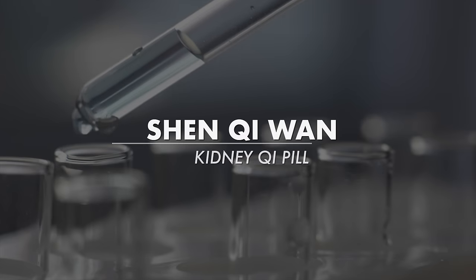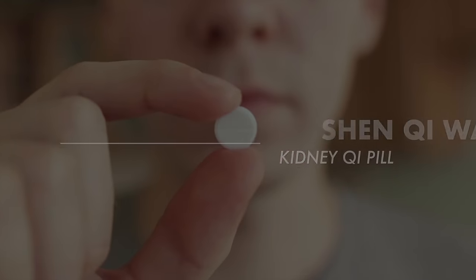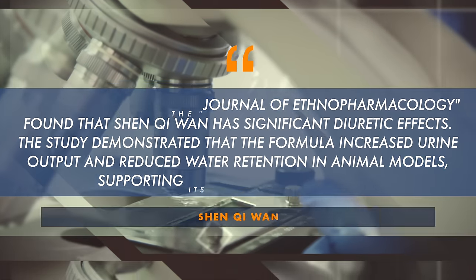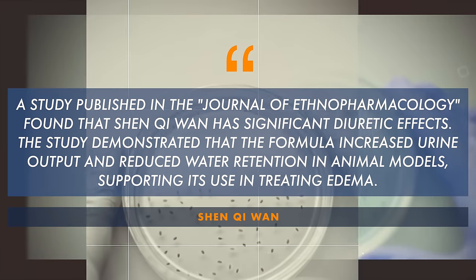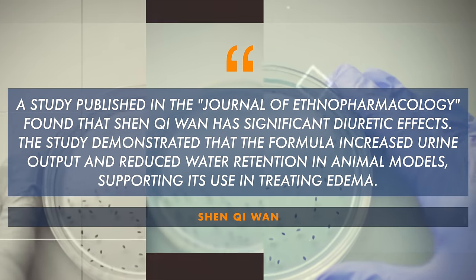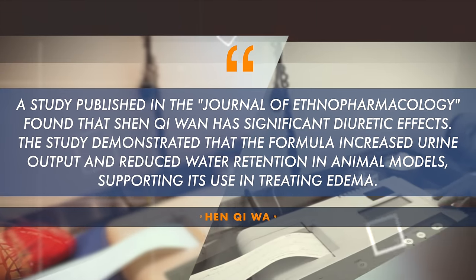There's an interesting study on a famous formula called Shin Chi Wan — the kidney chi pill. This formula has been well studied in Japan, Korea, China, and the US. A study in the Journal of Ethnopharmacology found that Shin Chi Wan has significant diuretic effects — it increases urine output and reduces water retention in animal models, supporting its use in treating edema.